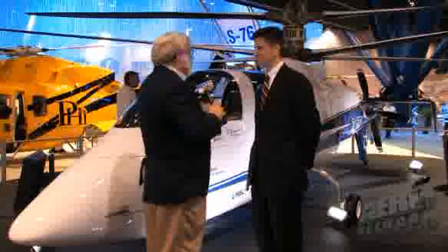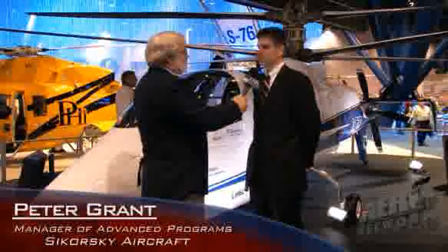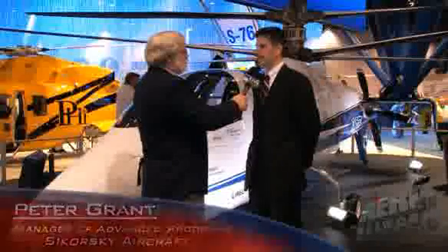Let's talk about X2. The X2 technology demonstrator is, just as its name suggests, an engineering asset. We conceived it, designed it, and built it for the purpose of demonstrating that this suite of integrated technologies we're calling X2 technology will enable an aircraft to retain all the low-speed handling characteristics that we enjoy in helicopters today.